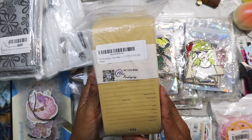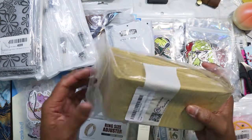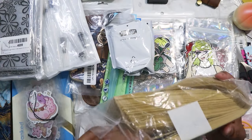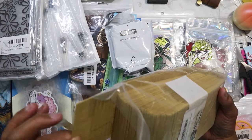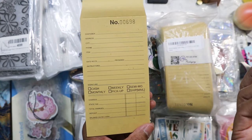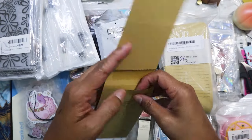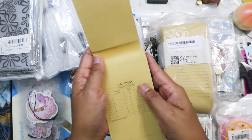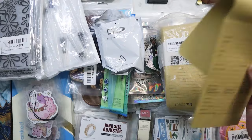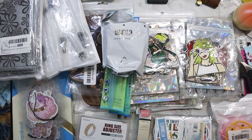These are definitely for junk journaling — they're little envelopes like what they used to use for layaways at Marshalls and TJ Maxx pre-pandemic. They have a little stub and a pocket and it says 'Layaway' on them. I like the feel of the paper — it's a little rough. It's a pack of a hundred, so I'll be sharing with some people I know who like to craft.